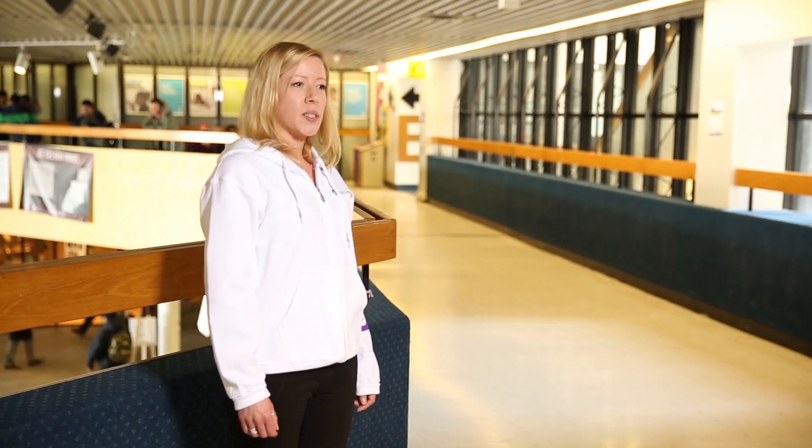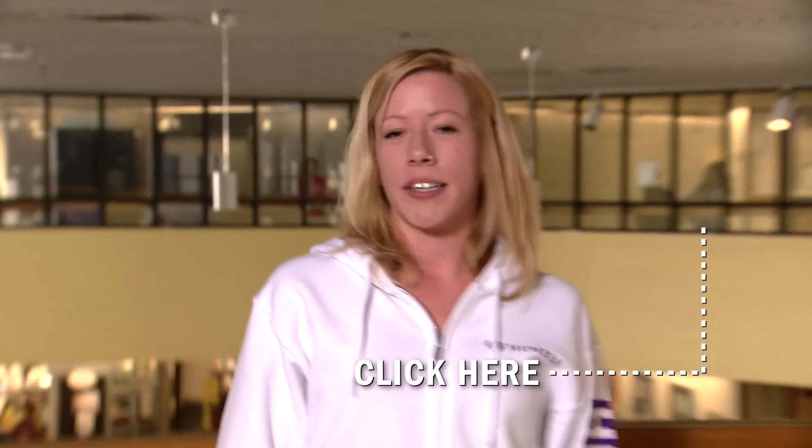There you have it — awesomeness in 90 seconds. To check out videos on specific programs, click here. See you in class!